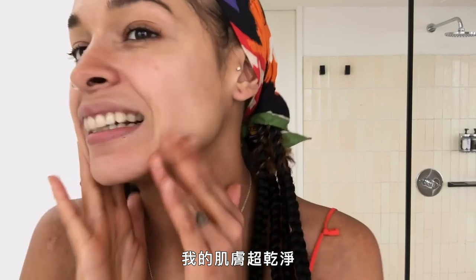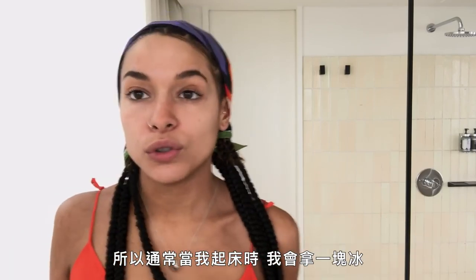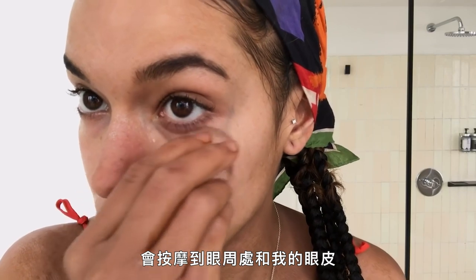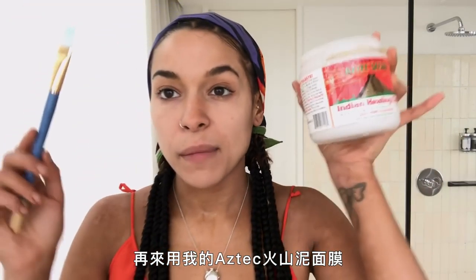Now my skin is clean. After a really crazy night I wake up with a puffy face — my face looks like a puffer fish. So usually when I wake up I take ice and de-puff my skin, and I specifically go under my eyes and on my eyelids because that's where I get puffy the most.